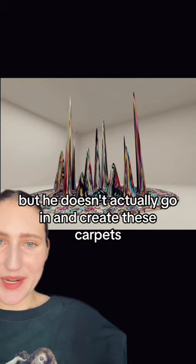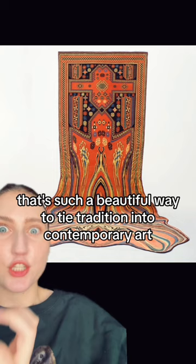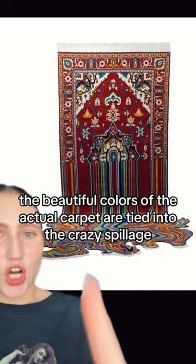Look at how glitchy this one is. I would kill to have these on the floor of my house. Look at how large they are. But this idea is brilliant — it's such a beautiful way to tie tradition into contemporary art. I love how the beautiful colors of the actual carpet are tied into the crazy spillage. This one has my heart. I need to get my hands on it.